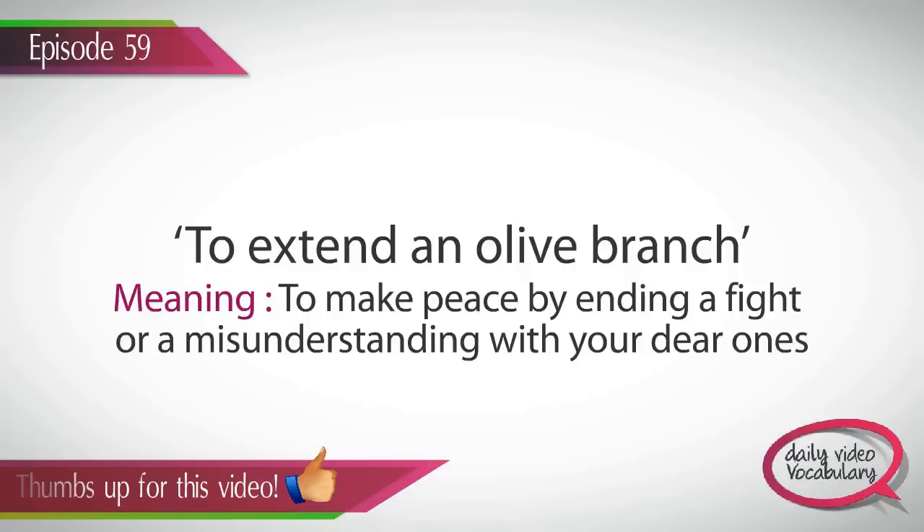When you have a tiff with someone, you stop communicating and drift apart from them. Sooner or later, you realize your mistake and decide to put the past behind by starting afresh with them. When you apologize and make peace, it means you are extending an olive branch. In other words, when you put an end to the existing conflict and bring peace in your relationship, it means you forgive and forget by extending an olive branch.